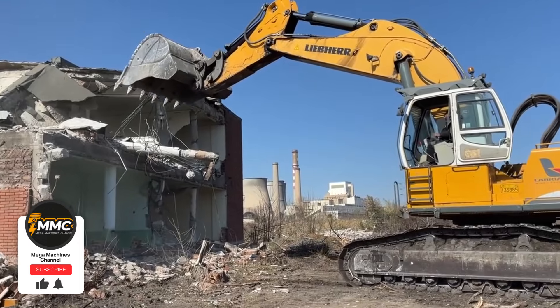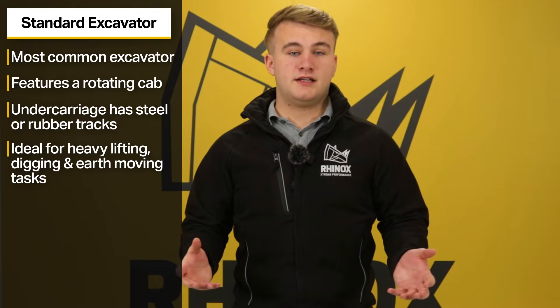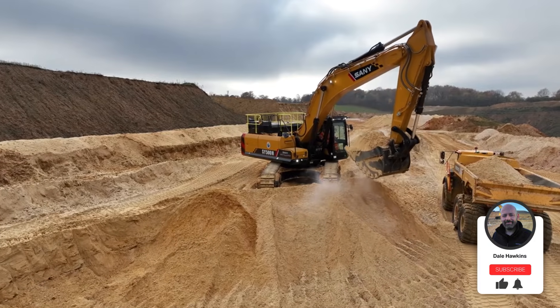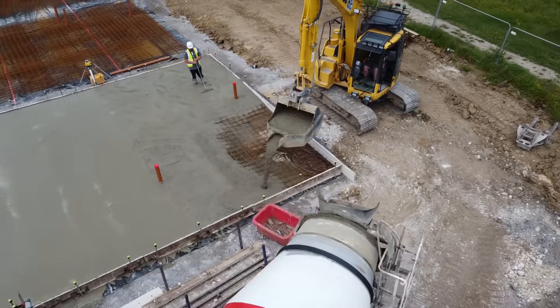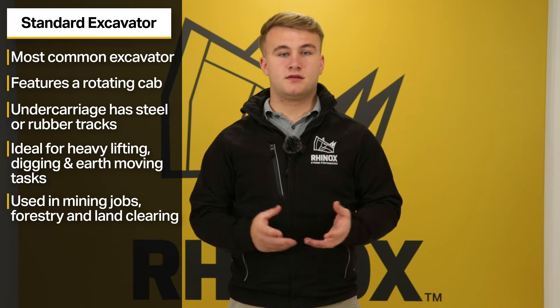Crawler excavators are ideal for heavy lifting, digging or earth moving tasks such as digging drainage trenches, foundations or clearing the sites. They can also effectively move earth and rocks in mining-style jobs and can also be used in forestry works with specialised attachments suited to those jobs, including removing trees, stumps and debris.